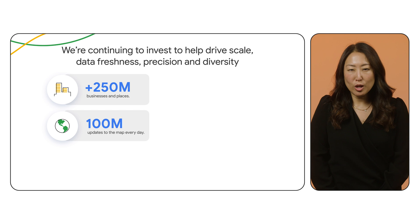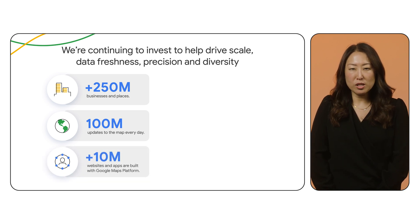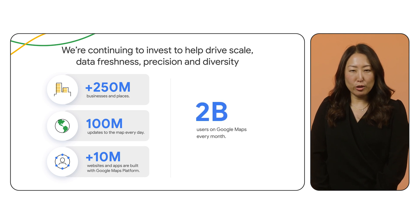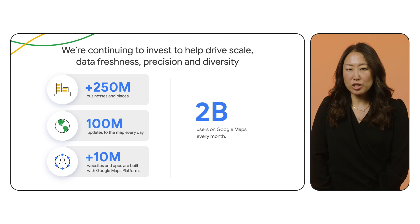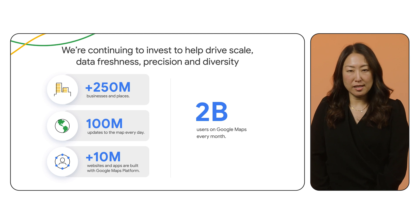Besides bringing you the freshest information, we are constantly innovating to bring first-of-its-kind products to market. Earlier this year, we made it easier to build 3D solutions, launched a service to ground LLM responses in Google Maps information, and made in-app navigation easier with Navigation SDK.